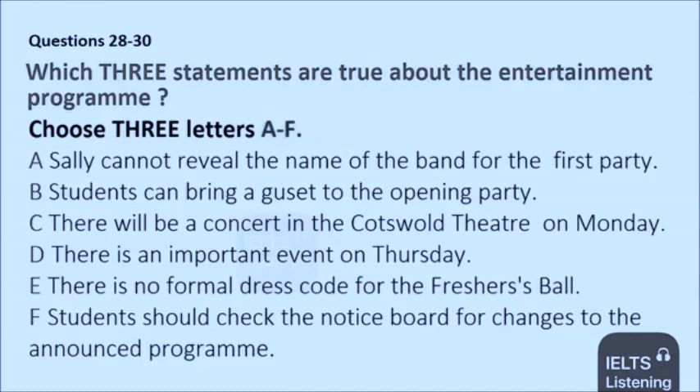Moving along a bit, on Thursday, there is an important date for your diaries. This is the official freshers' opening ceremony, when the dean welcomes you to Upton University. So remember, Thursday the 18th from 2.30 to 3.30 in Blackmore Hall. You certainly should go to this one, and by the way, light refreshments will be available.